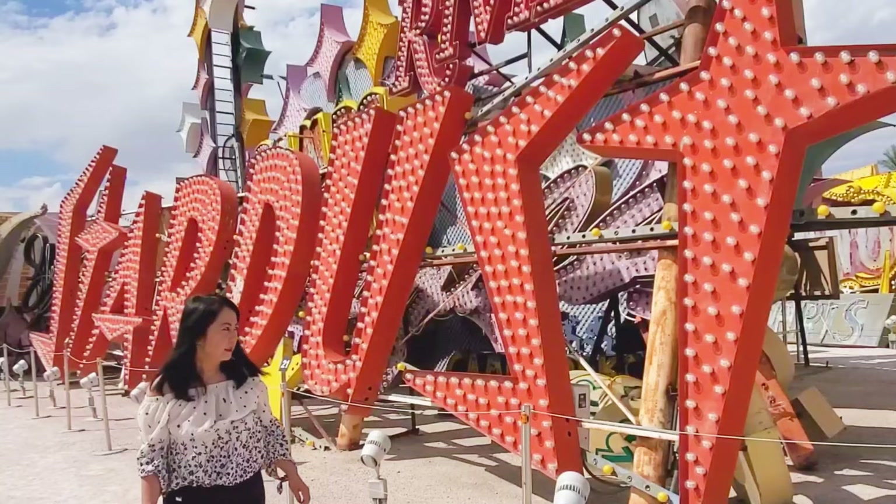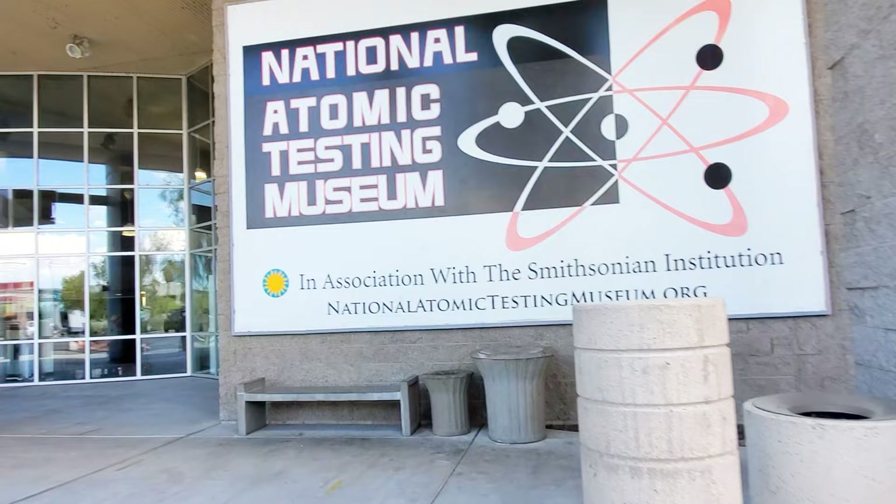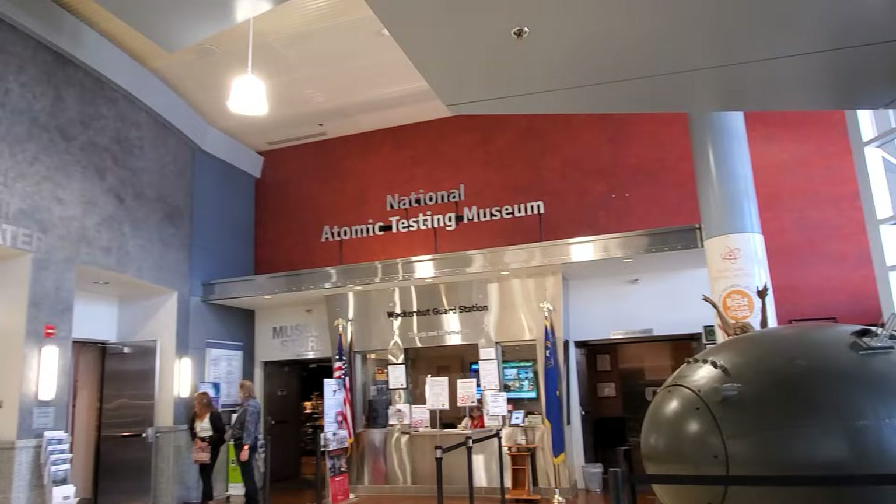It's time to head to our next unique museum. Last but certainly not least is the National Atomic Testing Museum, which houses one of the most comprehensive collections of nuclear history. It covers the period from the nation's first nuclear test to the first test at the Nevada Test Site in 1951 to present day.